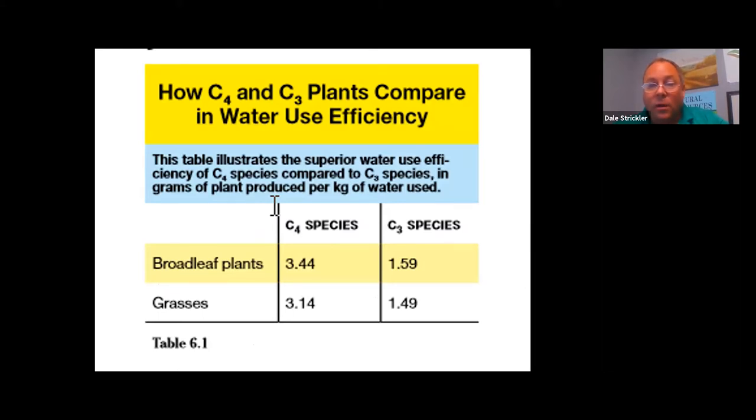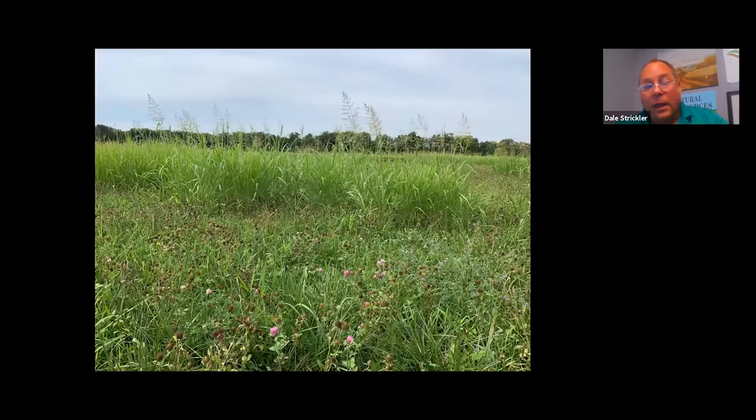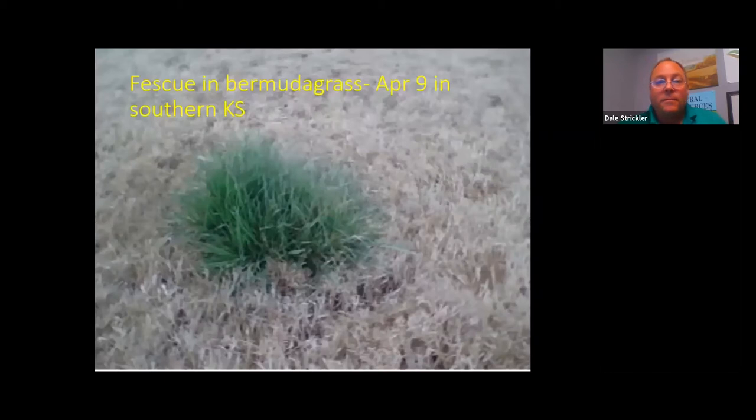Cool season grasses don't compete well in mid-summer with warm season grasses. An example is a stand of tall fescue and red clover — both cool season — alongside johnson grass, a warm season grass. After a hay cutting in June, the johnson grass has grown considerably more. However, on April 9th, fescue is lush and green while the warm season bermudagrass in the background is doing nothing.